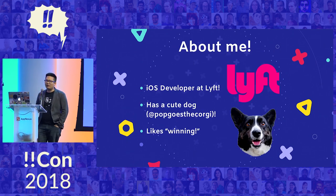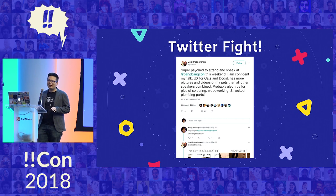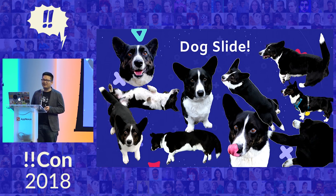Here's a little bit about me. I'm an iOS developer at Lyft right now. I have a cute dog named Sodapop, and I like to win. I have a little Twitter fight going on — I'm trying to get the most pictures of my dog into my presentation to beat Joel, so here's a slide that has a lot of pictures of my dog.